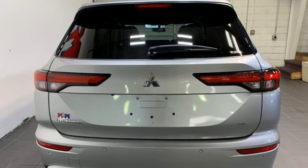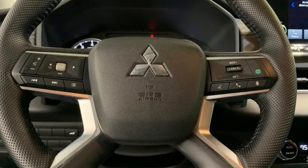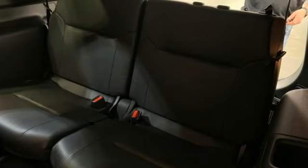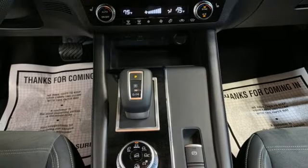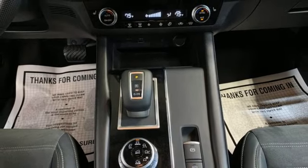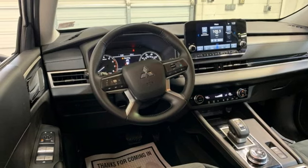Continuously variable automatic transmission. Dual zone climate control. Integrated navigation system with voice activation. Auto-dimming rearview mirror. Front heated bucket seats. Inductive device charging. Streaming audio. Hands-free liftgate. Doors and push-button start proximity key. And I-4 engine.